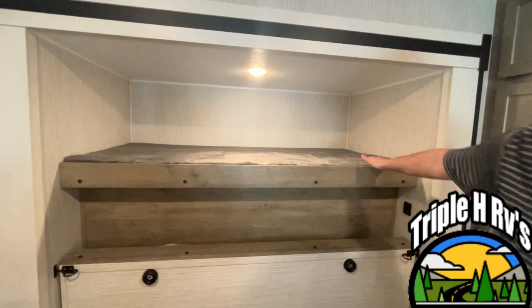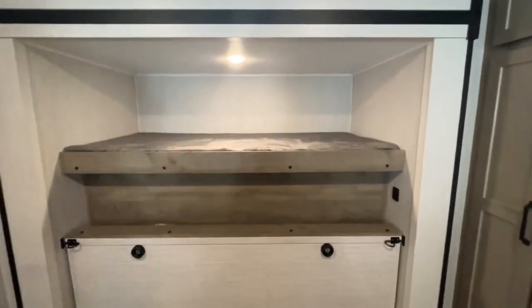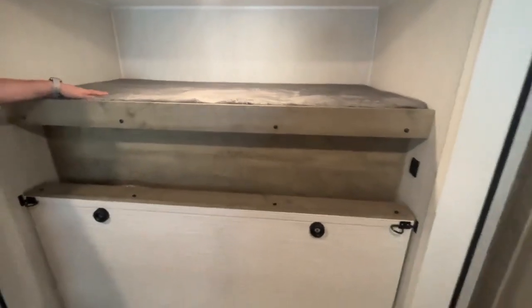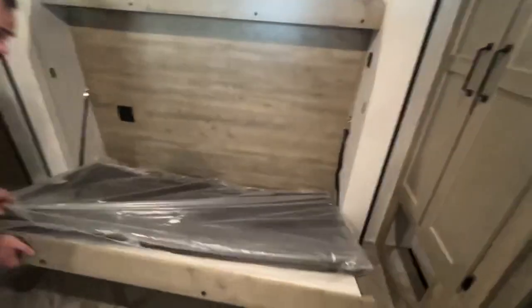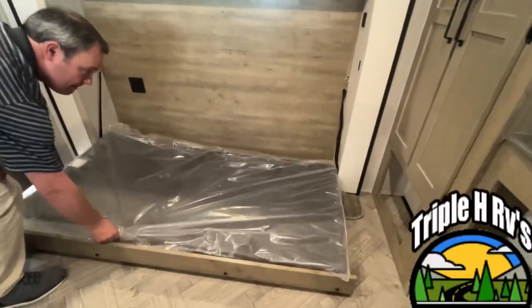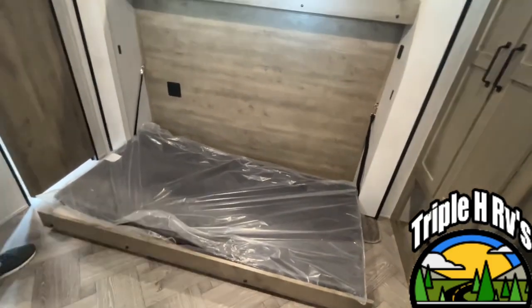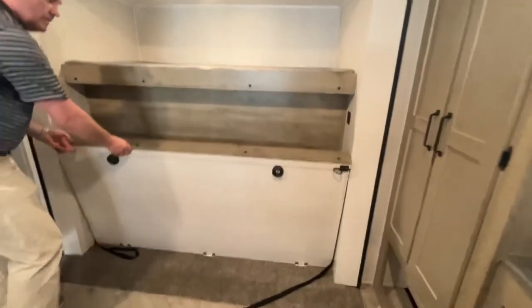This is great if you have kids, your kids bring friends, or if you have multiple guests with you. You do have this fixed bunk up here, and down below you have another one that will let down if you need it. You can sleep a lot of people in this destination trailer.